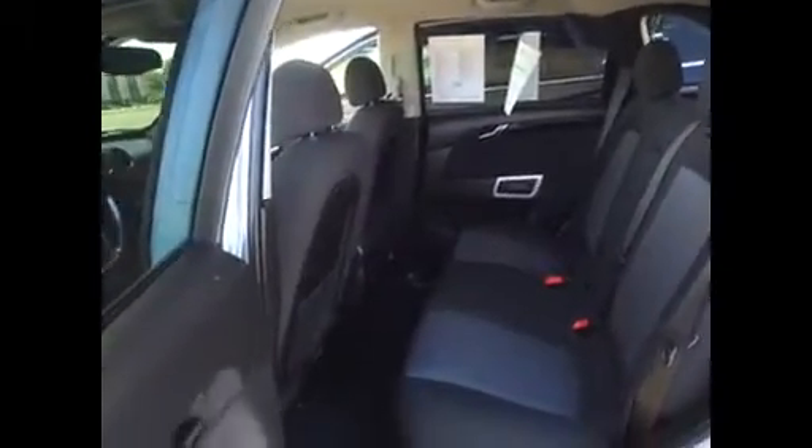Really, really nice vehicle — automatic headlights — and plenty of room in the back here as well. Take a look at this thing. I mean it is pretty incredible.